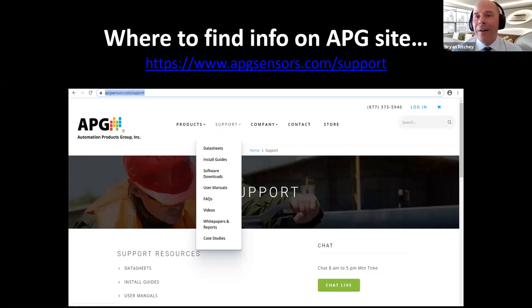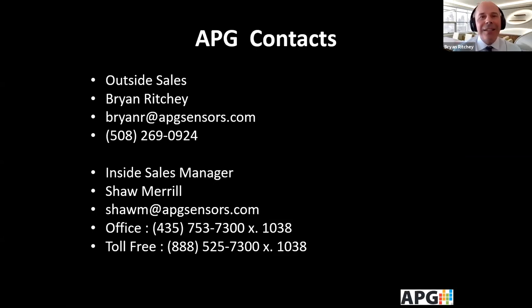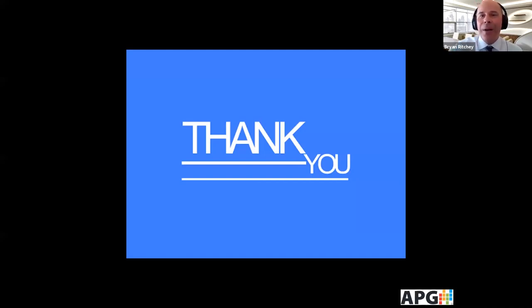We'll be concluding this very soon. Please call us or send us an email if you have any questions. We strongly suggest you take a look at all of our other sensors at apgsensors.com, where you can click on support to find data sheets, install guides, and more. Feel free to reach out to Bryan at bryanr@apgsensors.com or to Shaw Merrill, our inside sales manager. We look forward to hearing from you — thanks again for joining us, and have a great one.